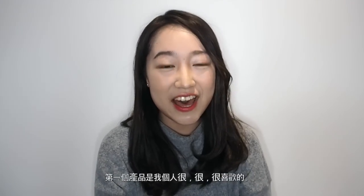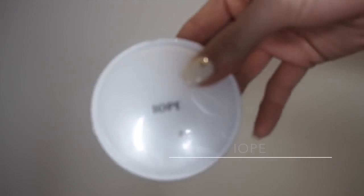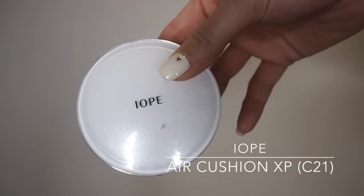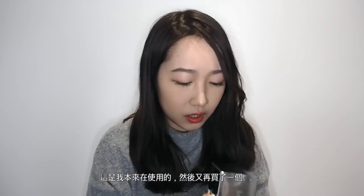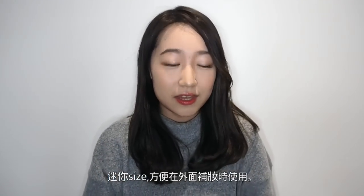The first product that I personally really enjoy using is this. It's the IOPE Air Cushion. This is the one that I have been using, and I got a new one. I use air cushion when I'm lazy because it's really easy to apply and you don't need to apply with a sponge or a beauty puff. Whenever you want to touch up a little bit, you can easily carry it around with you. The color that I'm using is C21.